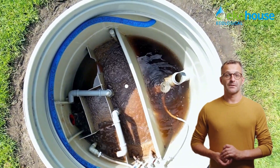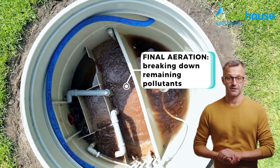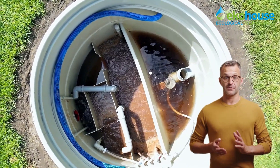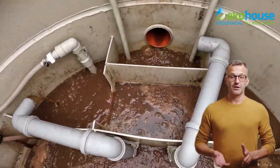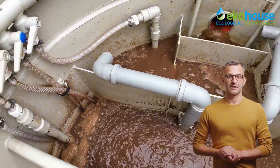Step four: main aeration chamber — organic pollutants are eliminated and ammonium nitrogen is oxidized. Step five: separation chamber — where clean water is separated from the activated sludge. Thanks to double recirculation and advanced aeration technology, the entire process is highly efficient, eco-friendly, and odor free.